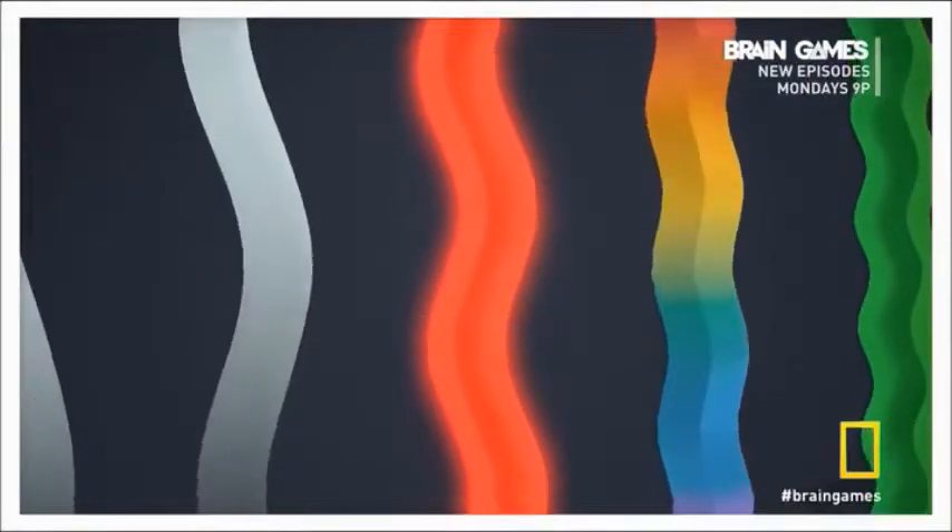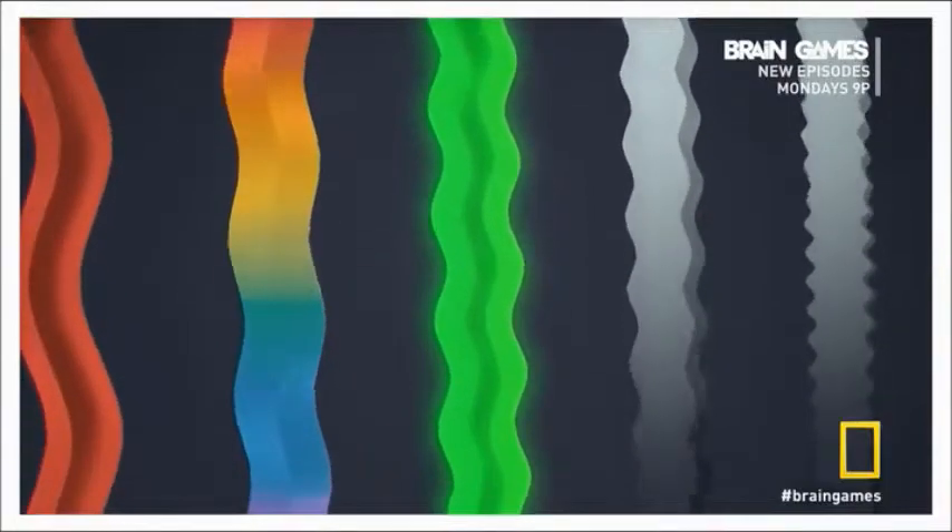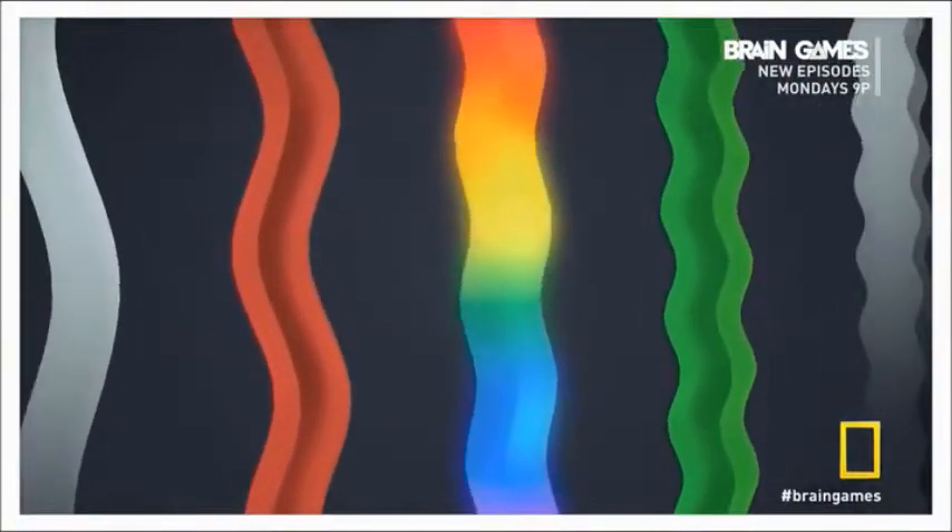A little bit too long, and we call them microwaves — useful for heating up your hot pocket, but not so much for seeing. A little bit too short, and we call them x-rays. But right in the middle, the part of the spectrum we call visible light, that's the most useful.